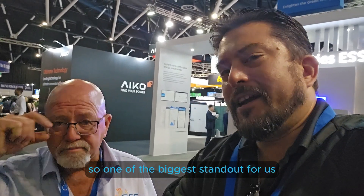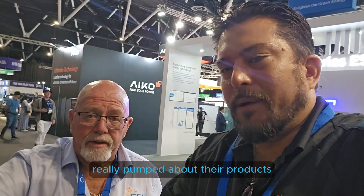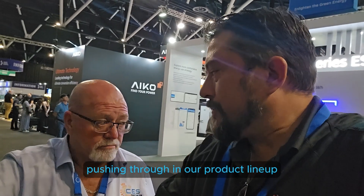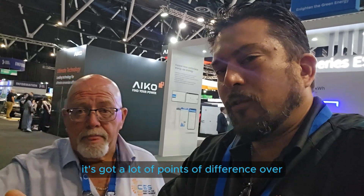One of the biggest standouts for us as far as exhibitors here would be the SIG Energy system. We did a really good video with Will this morning, the Managing Director in Australia New Zealand for SIG Energy. We're really pumped about that product - it's definitely going into our Certified Energy product line-up. It's got a lot of points of difference over the majority of the competition out there on the market.